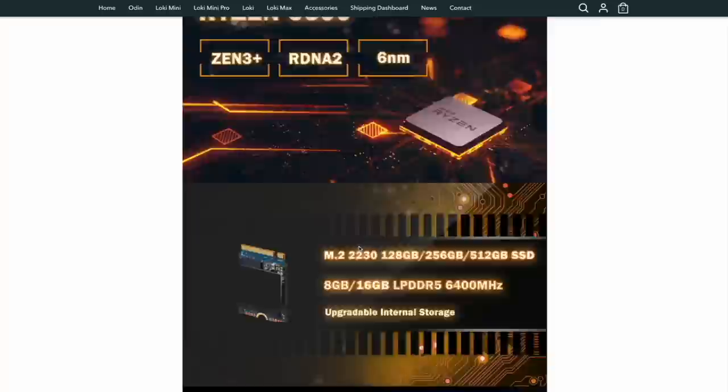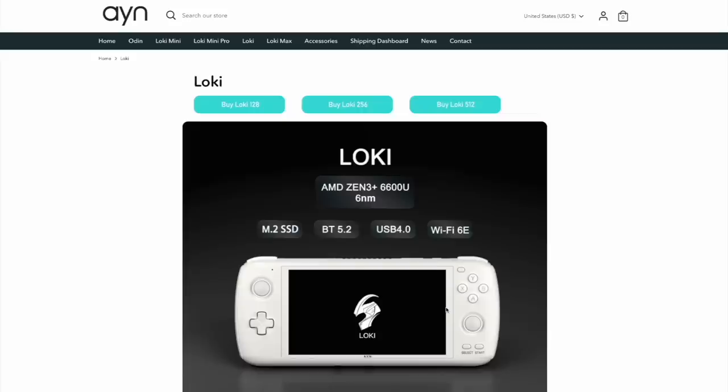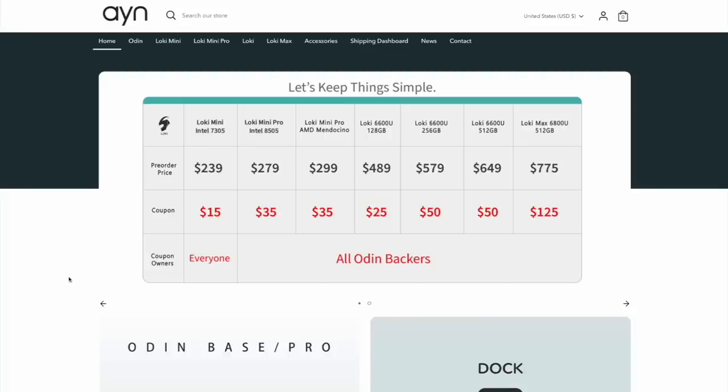Going back to the chart, personally the two I was looking at most were the Intel 8505 in the sub-$300 range, and then the 6600U for the regular Loki. I ended up going with the 512 gigabyte version because I was hoping that one would ship the fastest for a review. But all things considered, if I was going to be more patient, I would have gotten the 128 gigabyte version and upgraded the solid state drive myself. So that's the rundown of the AYN Loki.